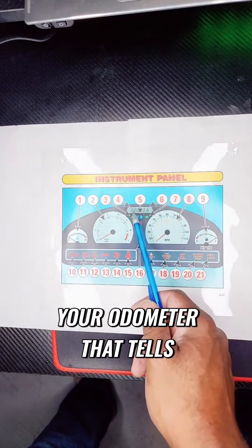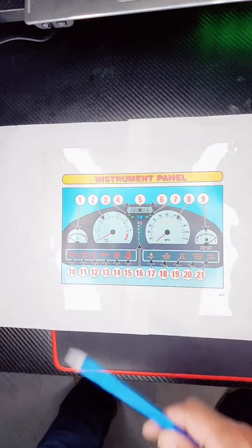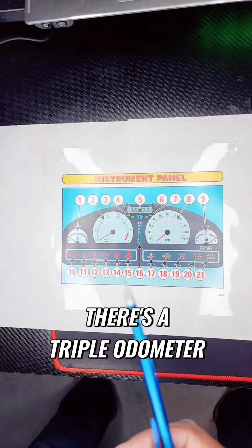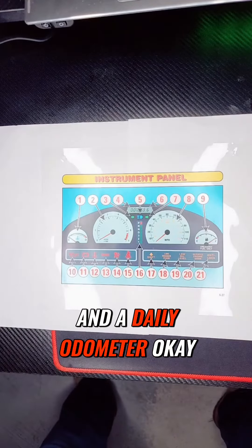Number four is your odometer. That tells you how many miles are on your vehicle. There's a trip odometer and a daily odometer.